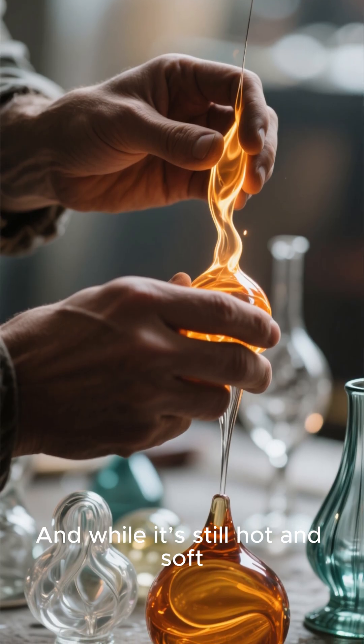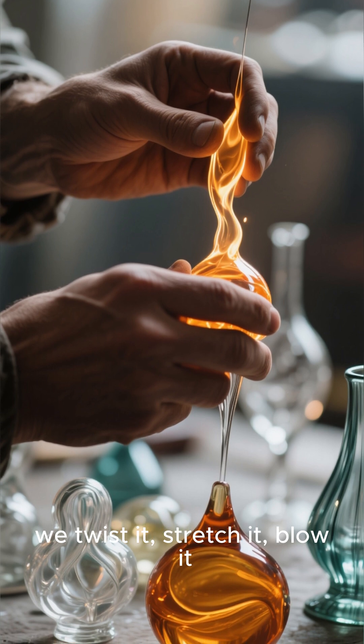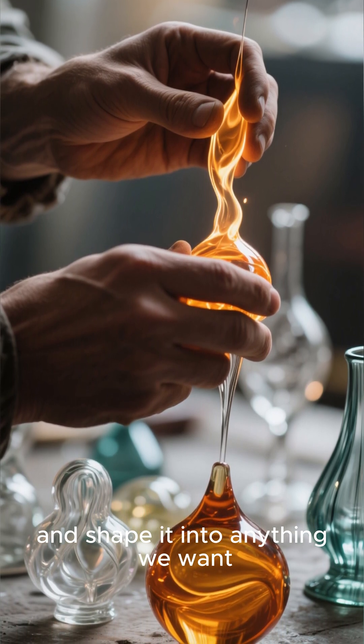And while it's still hot and soft, we twist it, stretch it, blow it, and shape it into anything we want.